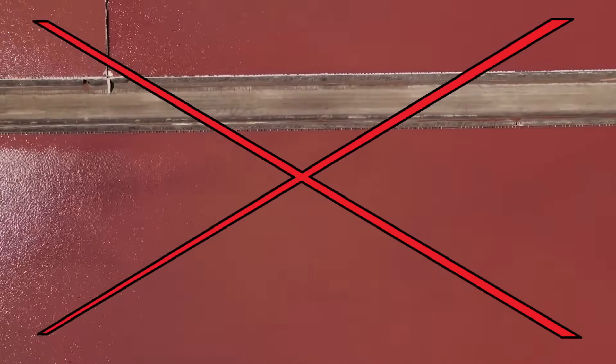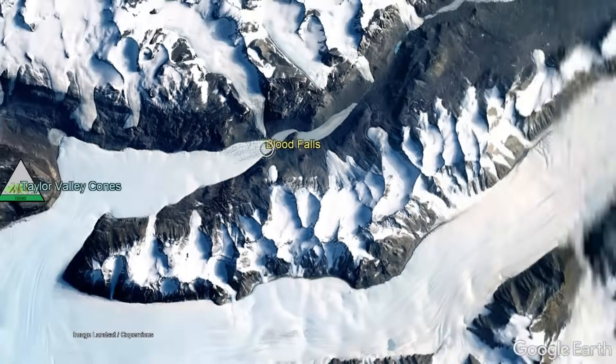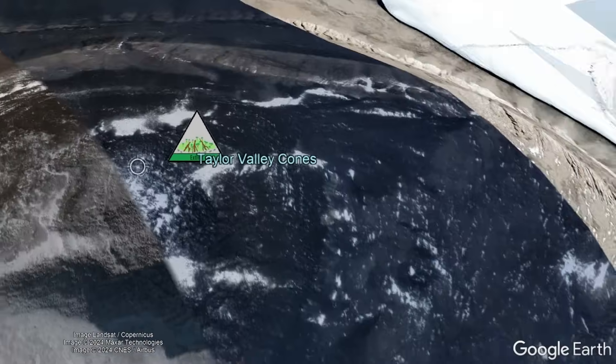While the coloration of Blood Falls was initially attributed to red algae, algae is not the actual cause of its coloration. And before you ask, this red color cannot be owed directly to ongoing volcanic activity, despite the fact that a geologically young cinder cone can be found approximately 18 kilometers to the west-southwest.